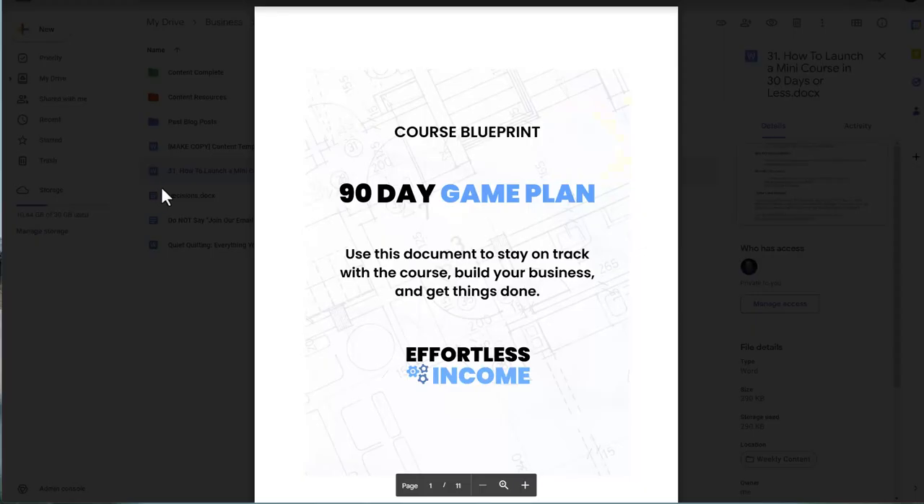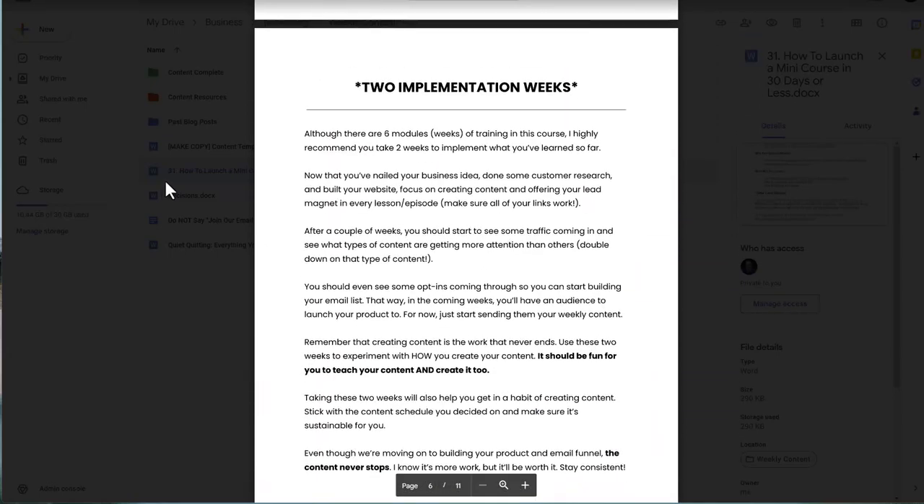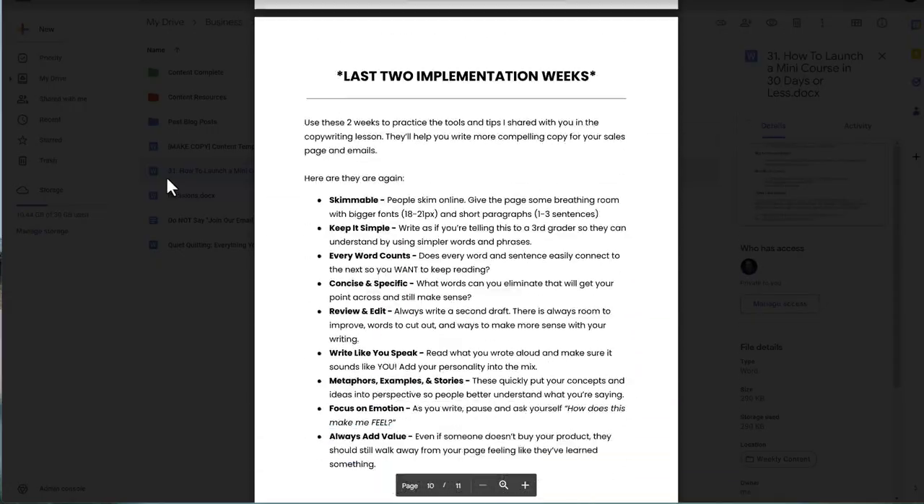Another idea is to build a 30-day course blueprint to go along with your course. I have a 90-day blueprint in my Effortless Income course with action steps inside each module. For example, for a traffic module the steps cover setting up a traffic source — blog, podcast, or YouTube — and building a content schedule. Students just read it, take action, and check off the box. For a mini course, a 30-day blueprint is great; the reason mine is 90 days is it's a much bigger course.